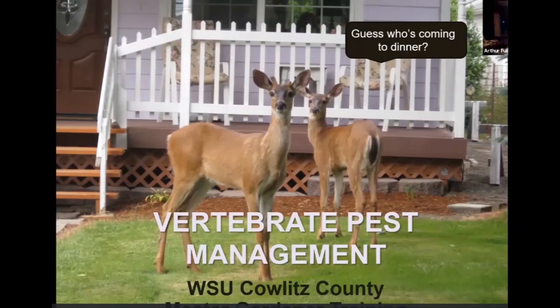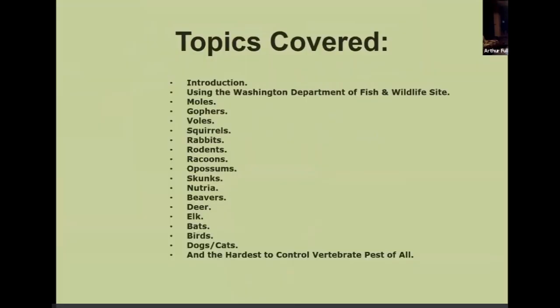Welcome, everybody. Tonight we're going to talk about vertebrate pest management. So, as you can see, it's 'guess who's coming to dinner' up in the right-hand corner, and usually you get the deer coming in more often than we want to around here. This slideshow is pretty big and there's a lot of information, but a lot of stuff is online and I give you the hyperlinks so you can connect right to it.